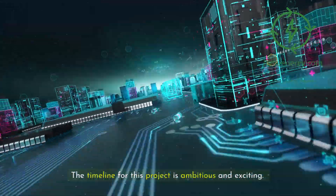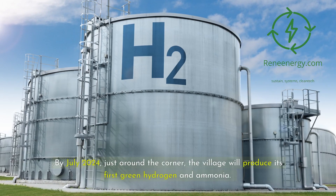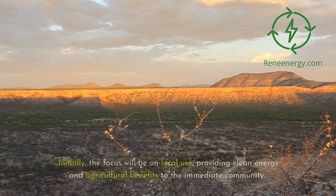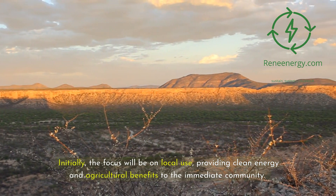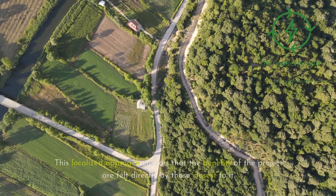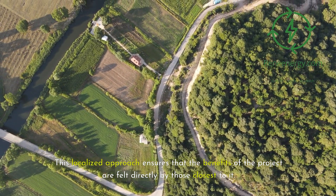The timeline for this project is ambitious and exciting. By July 2024, just around the corner, the village will produce its first green hydrogen and ammonia. Initially, the focus will be on local use, providing clean energy and agricultural benefits to the immediate community. This localized approach ensures that the benefits of the project are felt directly by those closest to it.